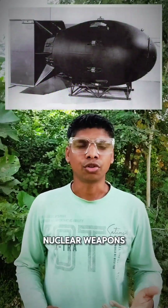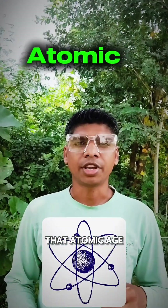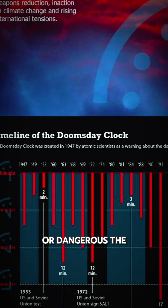Back then, the greatest threat was nuclear weapons. The first time the clock appeared, it stood at 7 minutes to midnight — a stark reminder that the atomic age had just begun. Over the decades, as tensions shifted, the hands moved forward and back depending on how safe or dangerous the world seemed.